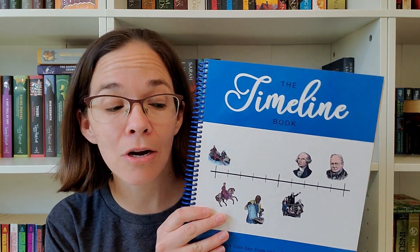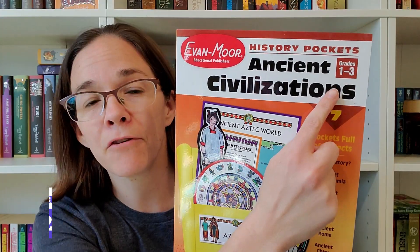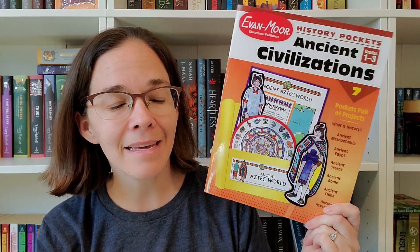Part of our history this year is we are going to be starting our timeline book. Whenever we talk about someone in history, a particular moment or event, we are going to start populating that timeline book, which we hope to use throughout our entire homeschool journey. My kid is very hands-on and has gotten into crafts, so I also picked up Evan-Moor's History Pockets for Ancient Civilizations — meant for grades 1 through 3 — as a hands-on way to expand on what we're covering in Core Knowledge and Bookshark.